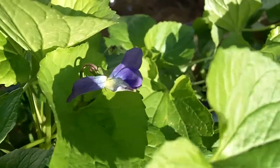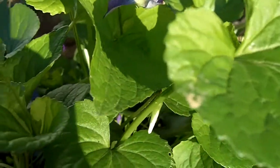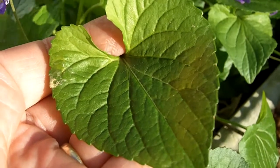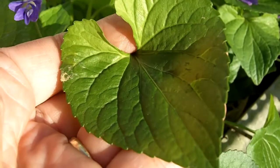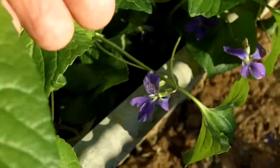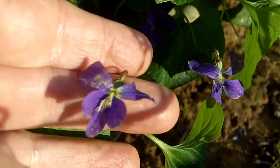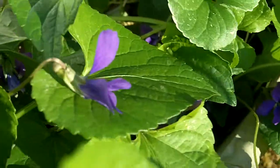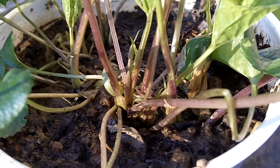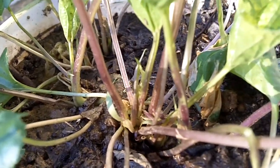These are wild violets. It turns out the leaves and the flowers are edible. They have smooth, heart-shaped leaves, and they have flowers with five petals that are not evenly spaced. They have the same flower structure as a pansy. All of the leaves grow from a central root, sort of like how a dandelion grows.